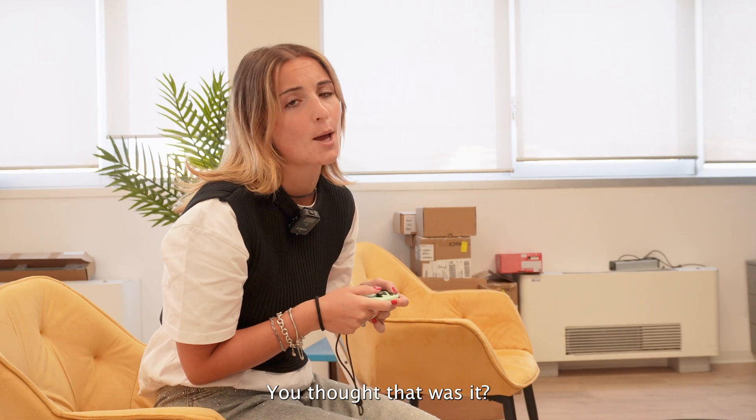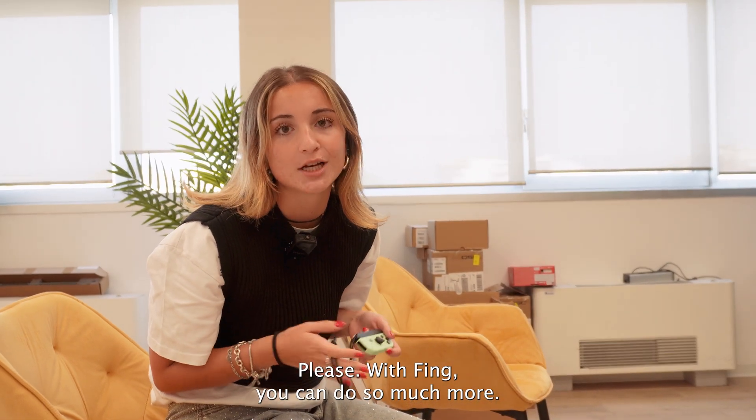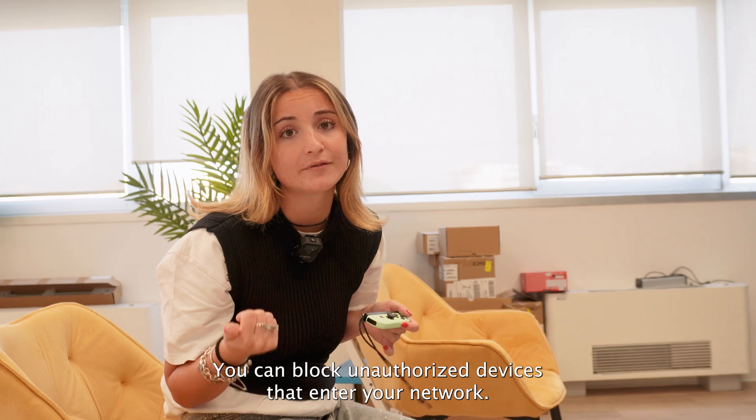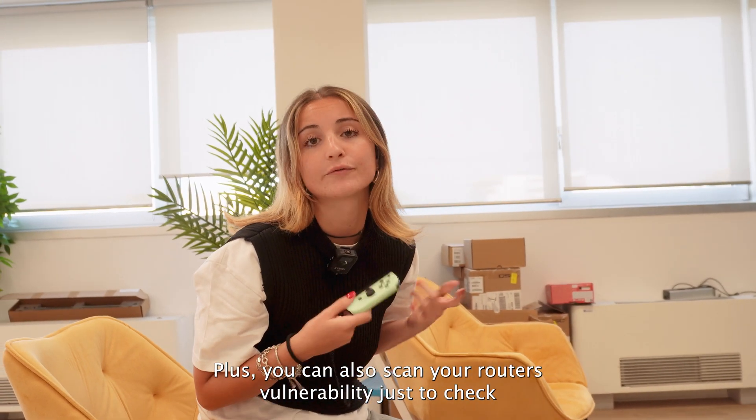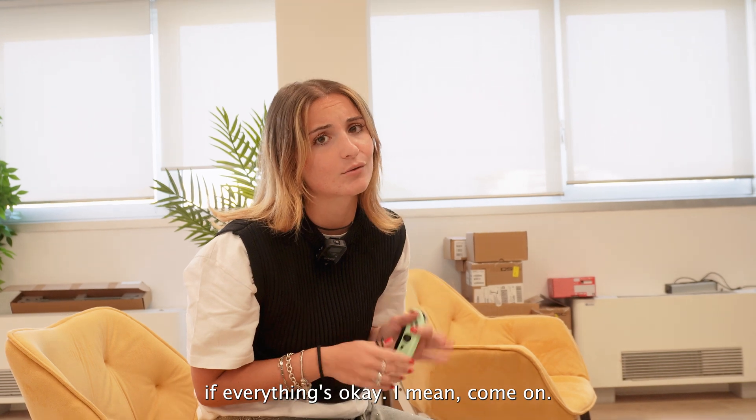With Fing you can do so much more. You can block unauthorized devices that enter your network, plus you can also scan your router's vulnerability just to check if everything's okay.